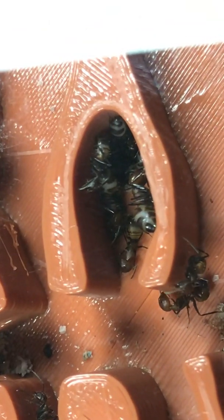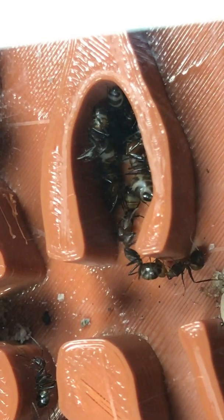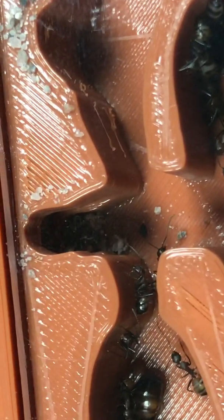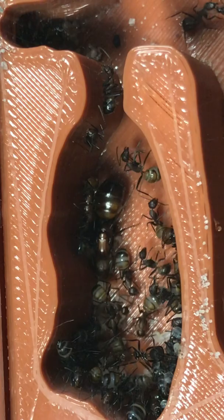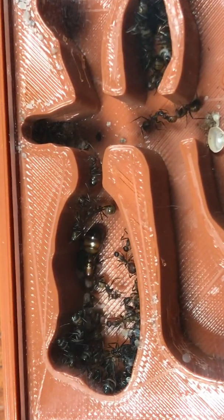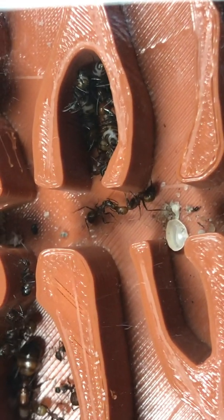So yeah, these are just fat butts chilling down there. That is excellent. Healthy colony, doing their thing. I've seen a single worker taking the trip to the water tube to drink — and that's it, just one. But I guess they do it at night. And there's some more Trophallaxis going on.